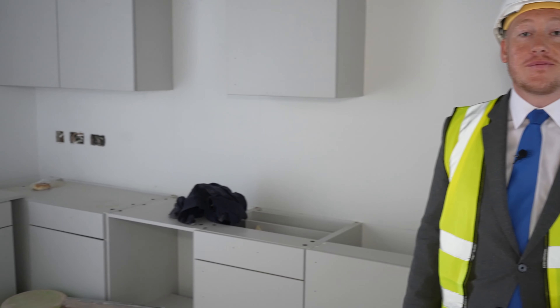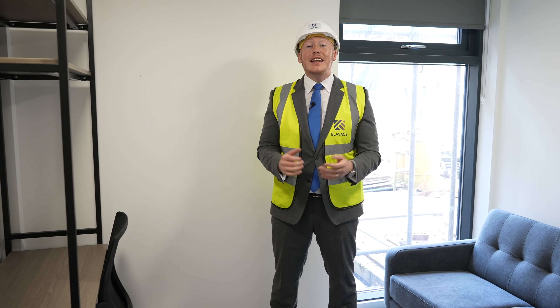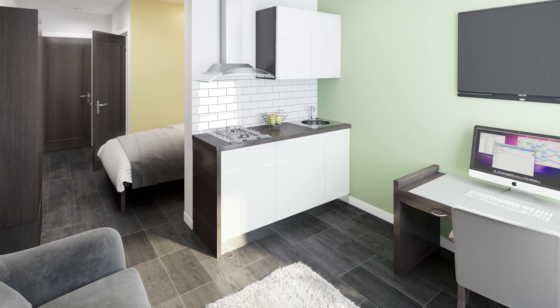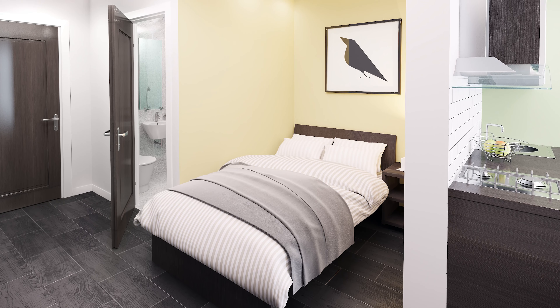Here you'll find us in one of the communal corridors of a cluster here at Deacon's Yard. Each of these clusters will be complete with four or five ensuite apartments, as well as a communal living and kitchen space. As you will see, the kitchens are now being installed, ready for the students to start their journey at university.